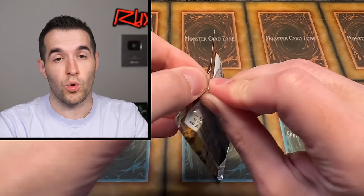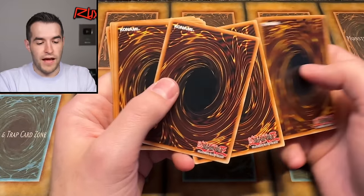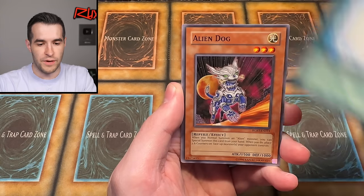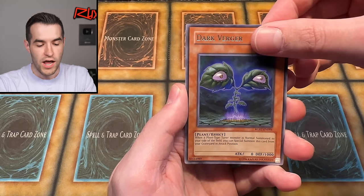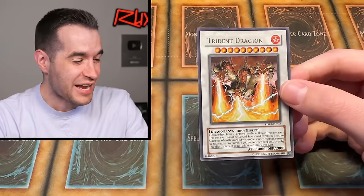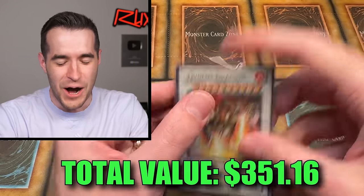Can we pull a Ghost Rare, a Trident Dragion, or a Phoenixian Cluster Super Rare? Thorn of Malice, Crimson Fire — last pack! Alien Dog, Morphotronic Videon, Dark Verger. Last card right here — and... Another Trident Dragion! No way! One at the beginning, one at the end — that is an opening! Oh my goodness, Raging Battle does it again! Let's go!